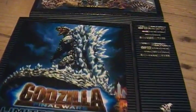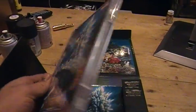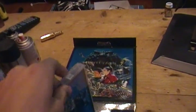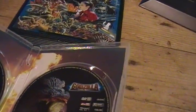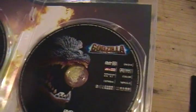Nice picture right there again. This opens up. It's got the actual DVD — nice, with the clear case, nice back on it. It opens up. Two discs: the movie, I think, and the special features.